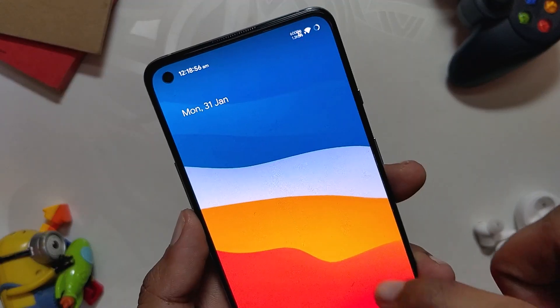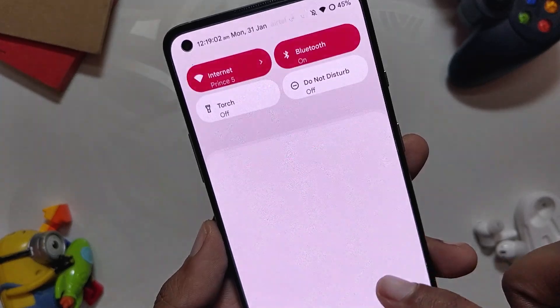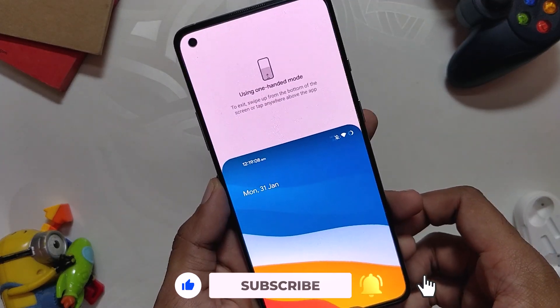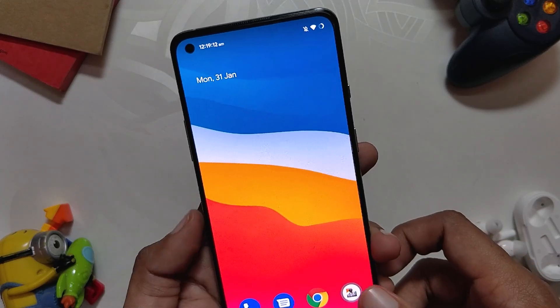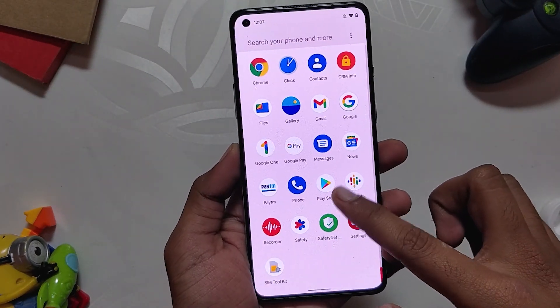Finally, the ROM is good — it is stable, has OxygenOS Camera fully working, and you can have a taste of Android 12 with a stable experience. There is also a lot of development going on, so you will receive a lot of new features and updates very frequently. Big thanks to the developer for all the hard work.